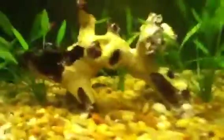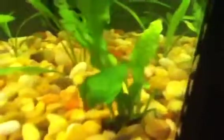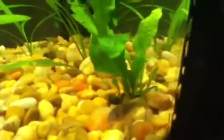For this tank I might get some sort of carpeting plant, just going in the front a little bit, maybe a little bit in the back — not too much, but mostly just in the front and around there. It's got a lot of growth, and the Cory cat is just sitting there.